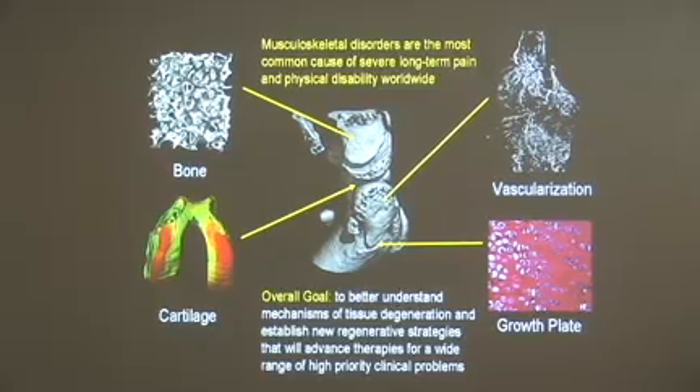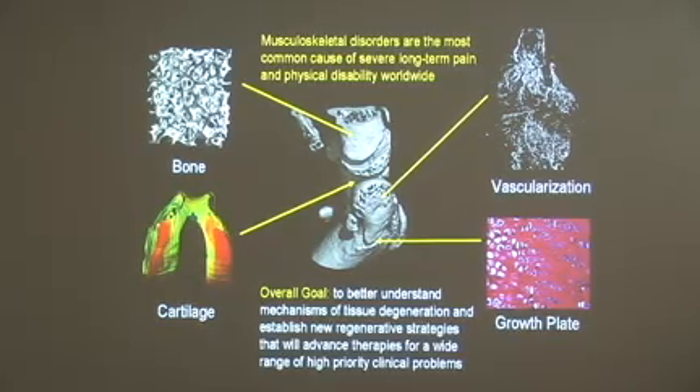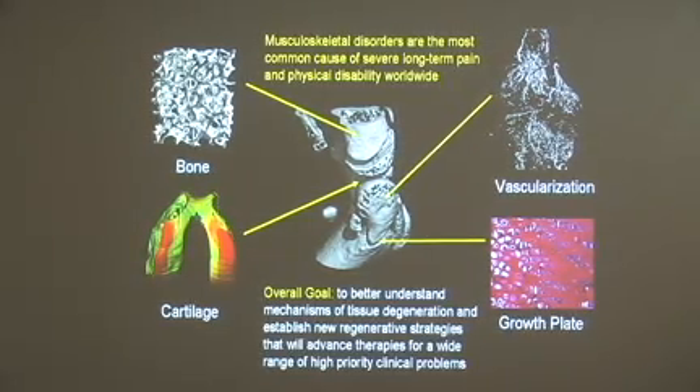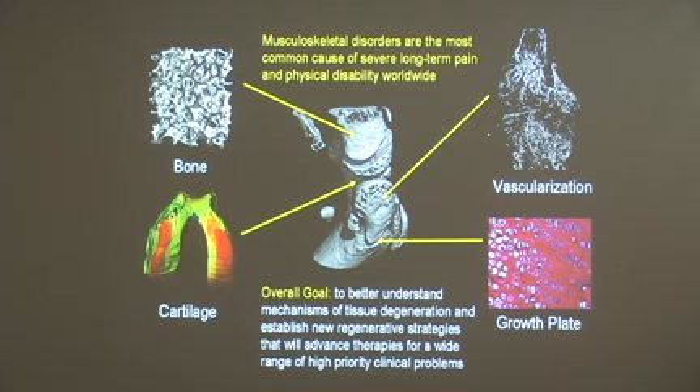Diseases and injuries to musculoskeletal tissues collectively represent the most common cause of severe long-term pain and physical disability worldwide. The cost to our society in the U.S. alone is over $200 billion. With that motivation in mind, the overall goal of the work in my laboratory is to better understand the mechanisms of tissue degeneration, as well as establish new regenerative strategies that will advance therapies for a wide range of high-priority clinical problems, including osteoporosis related to bone, osteoarthritis related to cartilage degeneration, growth plate and development disorders, as well as composite injuries to bone, vasculature, and nerves associated with severe limb trauma.